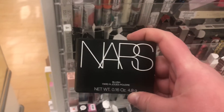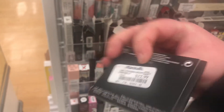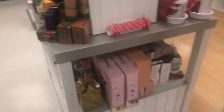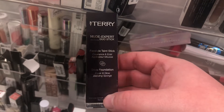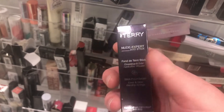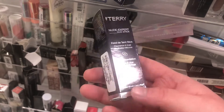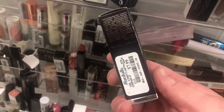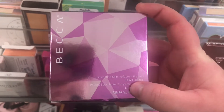Now I'm in the Marshall's in the city! I found the Nars Orgasm Elicit for $12.99. It's officially holiday time here — all the holiday kits are out and they're playing Christmas music. Here's the By Terry Nude Expert Duo Stick Foundation in Rosy Beige for $7.99. I've never tried anything by By Terry, but I've heard good things — and that's a really good price.